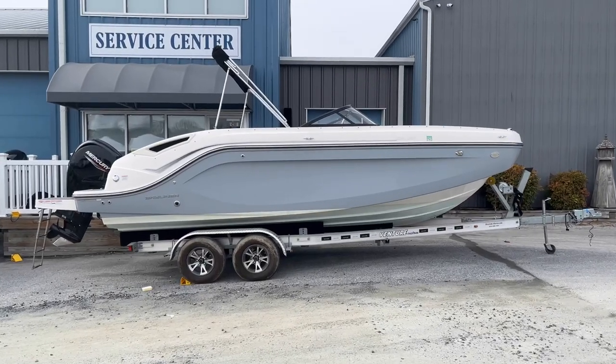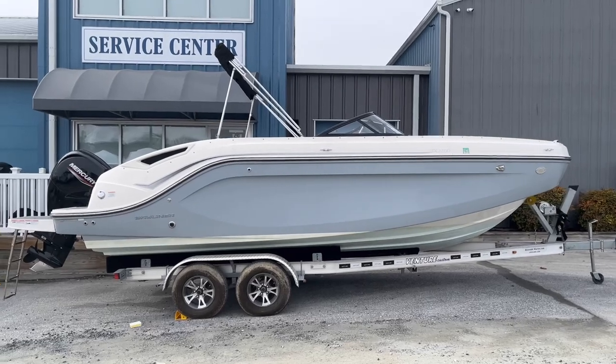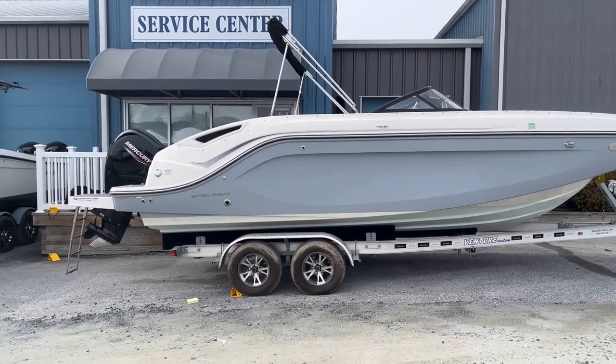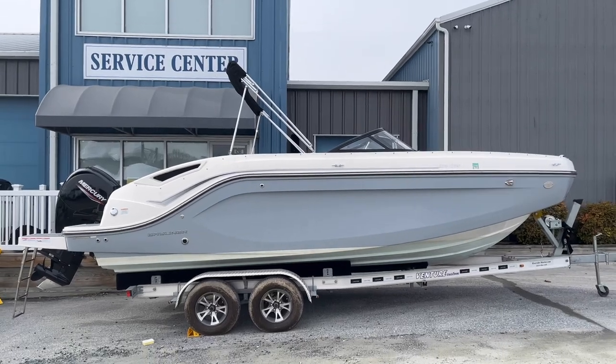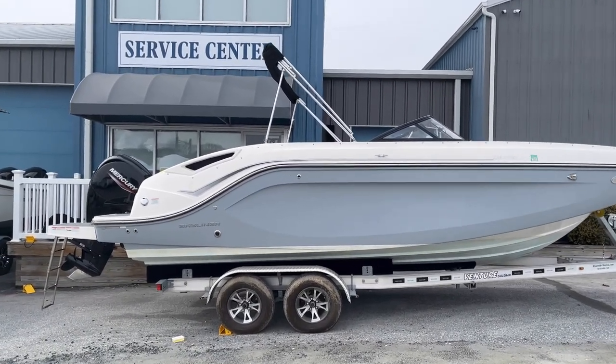Welcome to Riverside Marine. I'm Josiah Carbone and today we're looking at a 2022 Bayliner DX2200. This boat is powered with a Mercury 150 EFI four-stroke and does have Mercury warranty until May of 2025. The length of the boat is about 21 feet 7 inches and it does have a beam of 8 feet 6 inches.